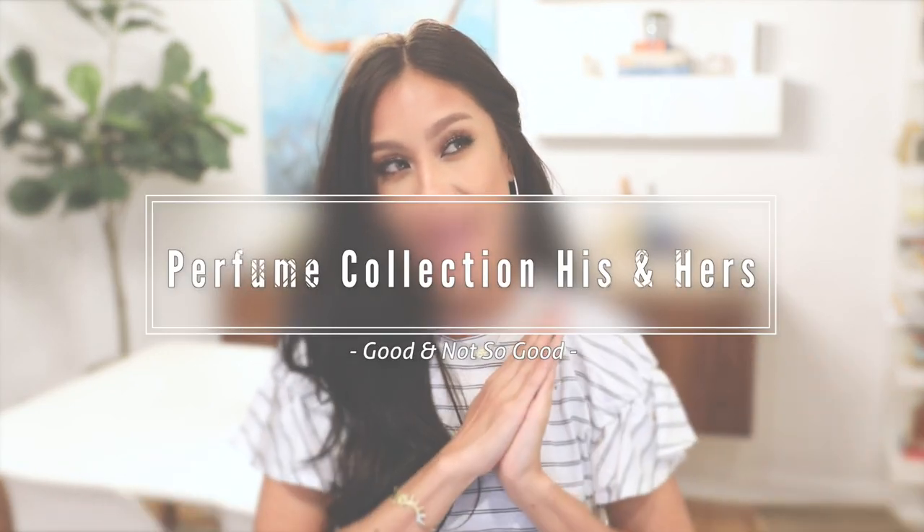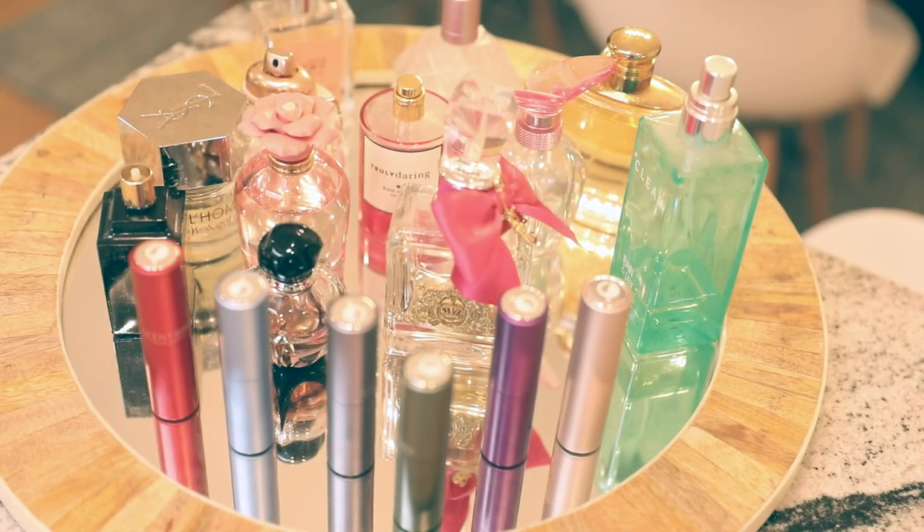Hey guys! Welcome back to my channel! So this video is going to be a little bit different than my normal. I actually have never done a perfume collection, and I was like, how can I make this more interesting and useful? So I'm gonna get Hubby to come in this video and share what his favorite scents are.